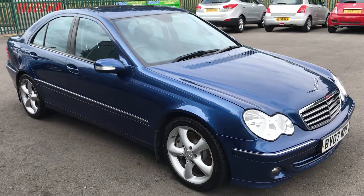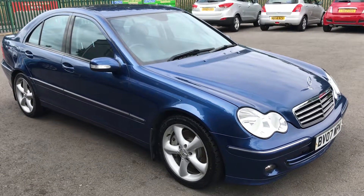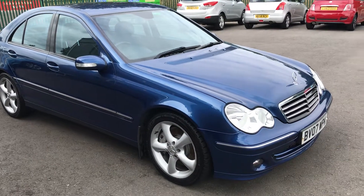For sale at Daymana Cars, you have a very low mileage Mercedes-Benz C180 Compressor Avantgarde SE. This is a short video to show around the vehicle in more detail.